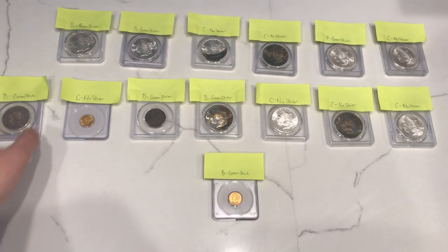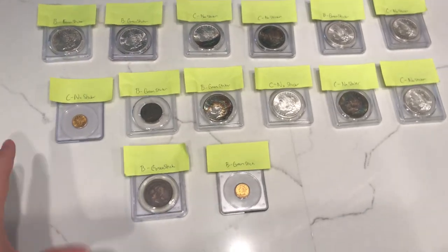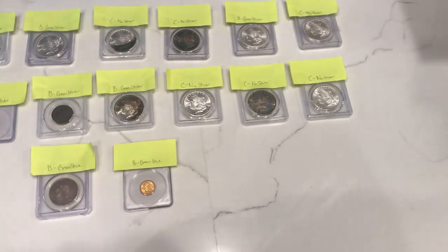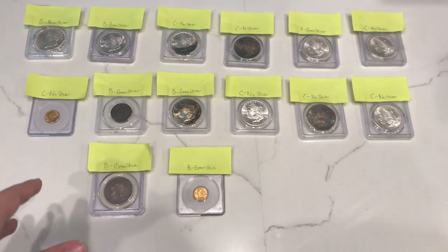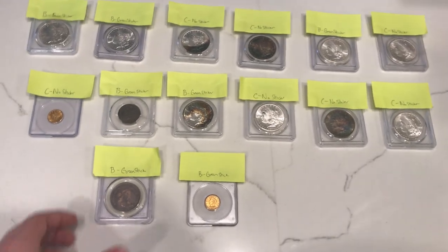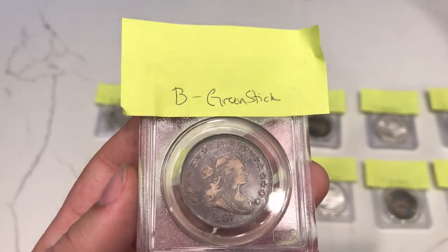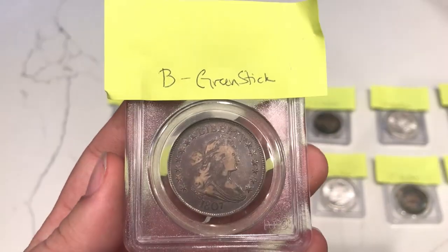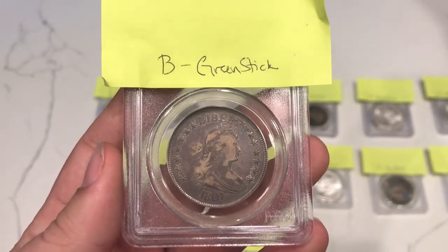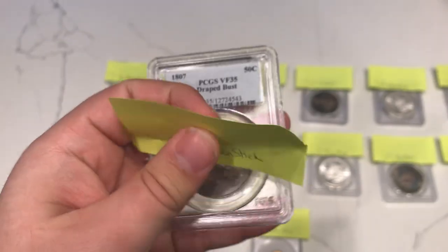All right, guys, let's start breaking down some coins — showing you a few things that we sent into CAC — and give you our opinion. Let's take a look at the straight bust to begin with, 1807. It's a nice coin. I thought it was a nice original coin and I thought it had a chance at a green sticker. Let's see what John and his team said about it.